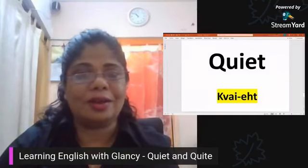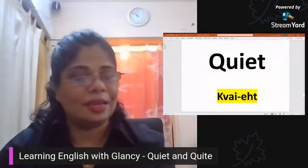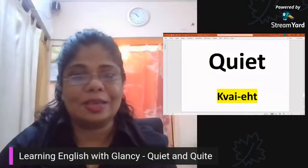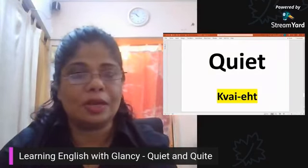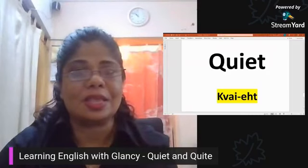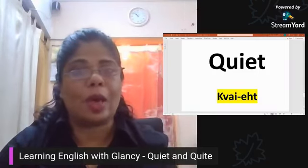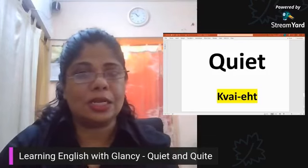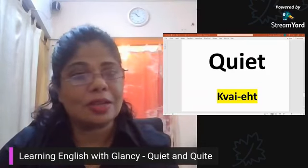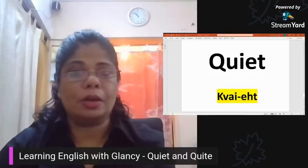These words are technically not homophones, so they do not actually sound the same — and yes, I know you're surprised at that. The word 'quiet' — you can see in yellow I've given you the sound of the word — it is 'quiet', two syllables, and it means silent. So 'the room was quiet', 'the boys were silent', 'they quietly entered the office'. So do practice with me: the word 'quiet'.